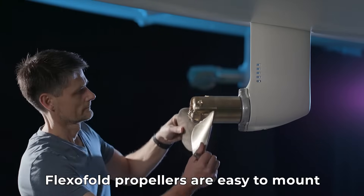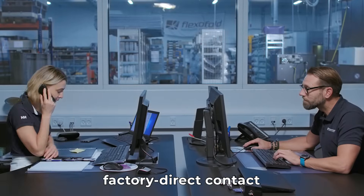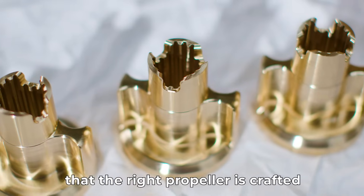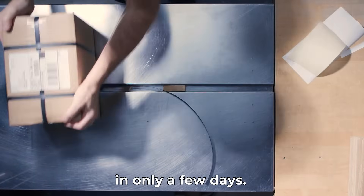Flexifold propellers are easy to mount and you can do it yourself in only a few steps. We take pride in having factory direct contact with our customers to make certain that the right propeller is crafted for any sailboat. And we ship worldwide in only a few days.